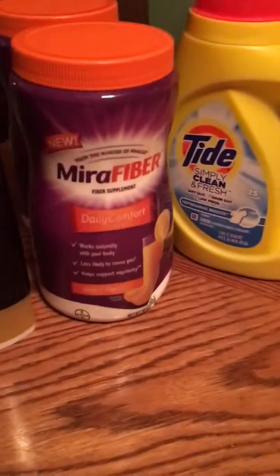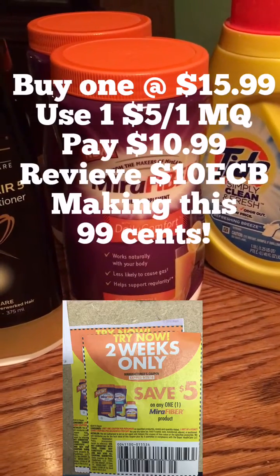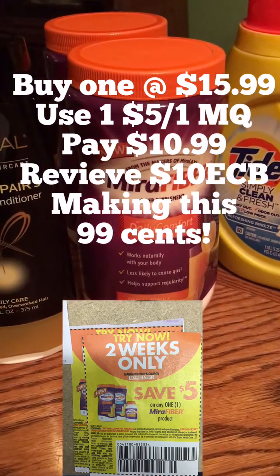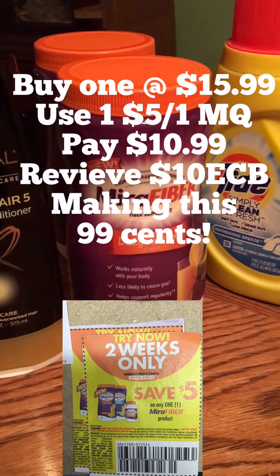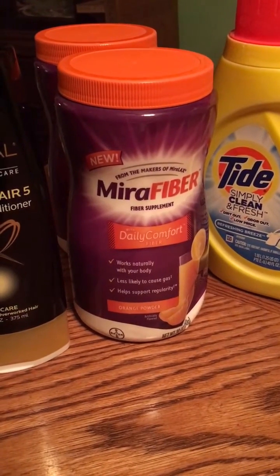Next, here is the Mira Fiber. These are on sale for $15.99. You're going to use a $5 off one manufacturer coupon in this week's Smart Source. You're going to get back $10 extra bucks, making one of these just $0.99. Such a good deal.